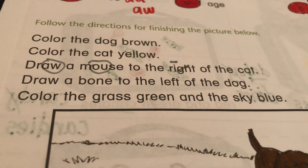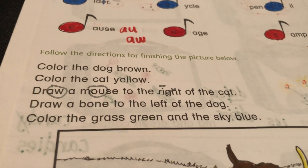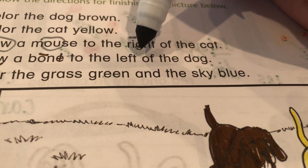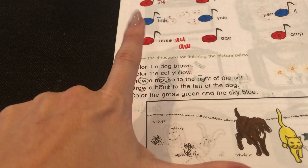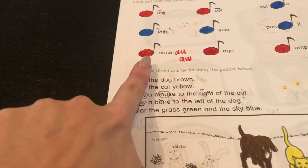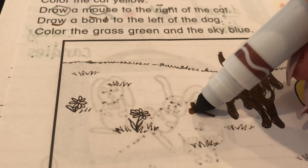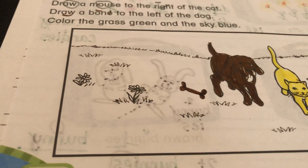I wonder what our next direction is. Let me put this marker away. This one says: draw a bone to the left of the dog. My left hand makes an L — see that? L. Left hand L. Is this the left of the dog, or is this side the left of the dog? Yeah, it's this side over here. So I'm going to draw him a nice, tasty bone. There you go, little fella. Don't let your dogs run by this bone — they might think it's real. It's so authentic looking.